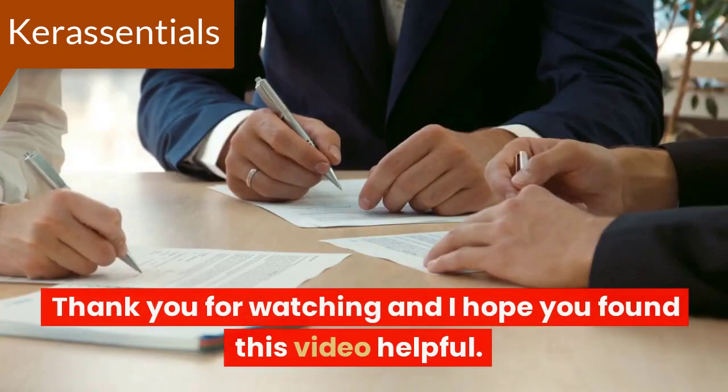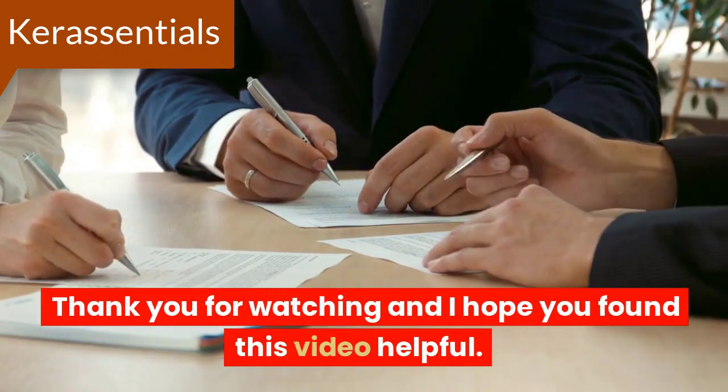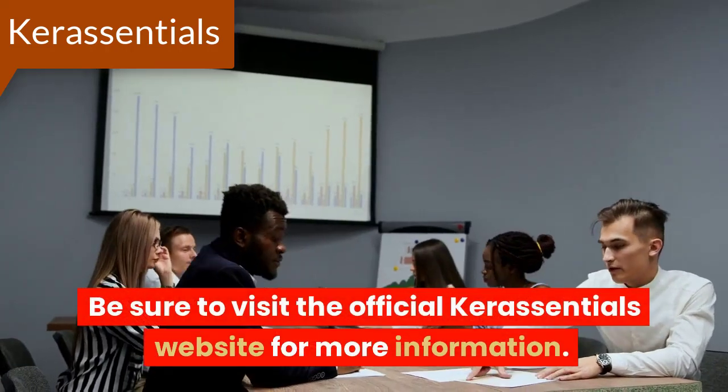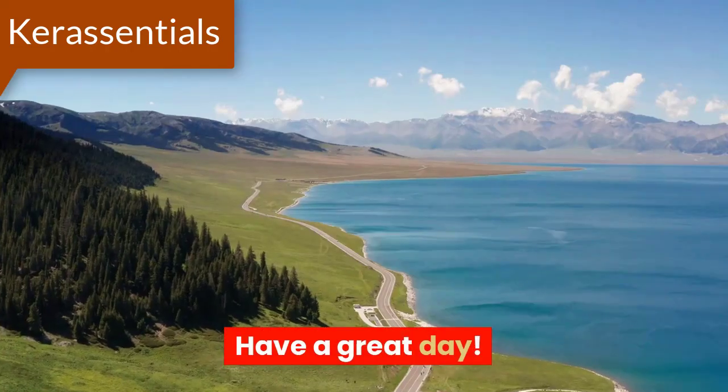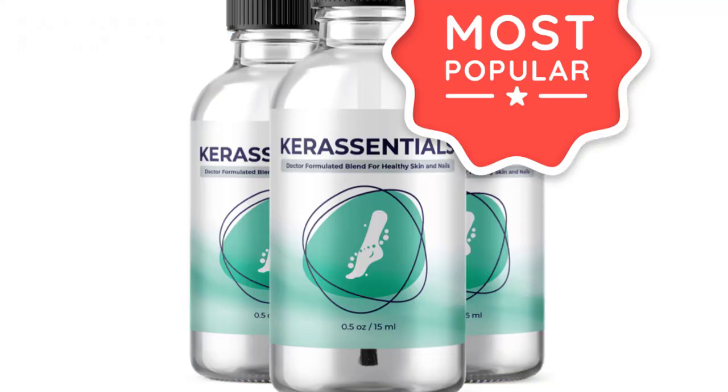Conclusion. Thank you for watching and I hope you found this video helpful. Be sure to visit the official Core Essentials website for more information. Have a great day!